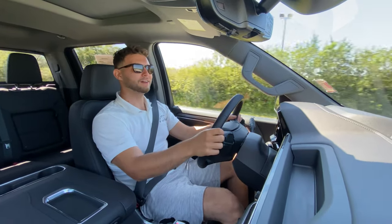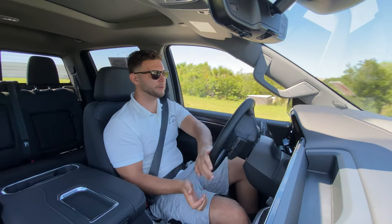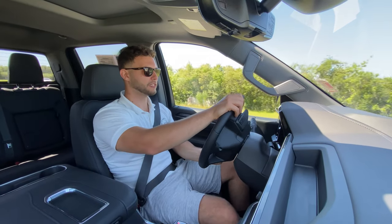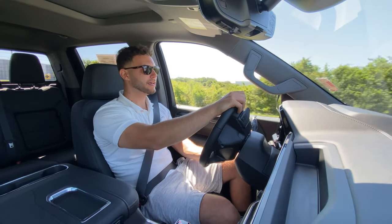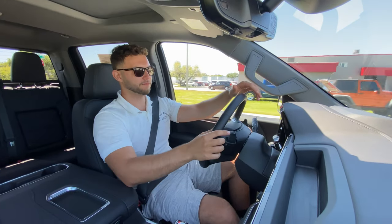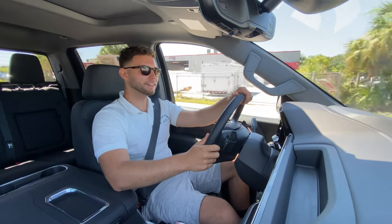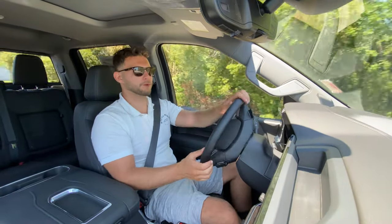Once you get to the top of the RPMs, you're really not going a whole lot faster. As far as handling, throwing it into this roundabout — the GM trucks are by far the best when it comes to handling. The steering feels the most direct out of all full-size trucks. Ford isn't far behind. Ram is a little bit far behind as far as the handling aspect, but Ram is far ahead when it comes to ride quality — definitely the best in ride quality. Here the ride quality is still not bad. Right here, we got these massive bumps — it's like they're not even there. Very competitive with an F-150.